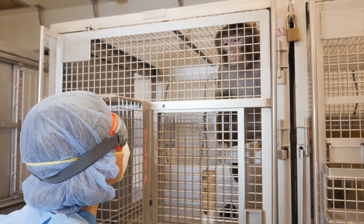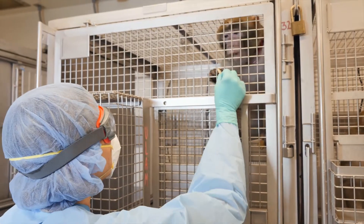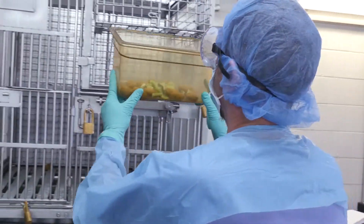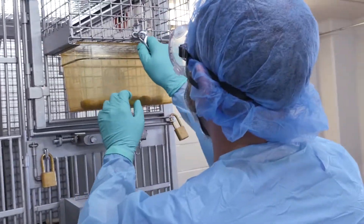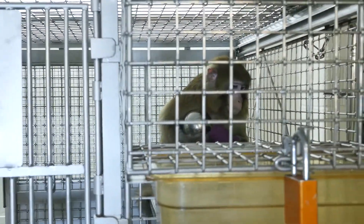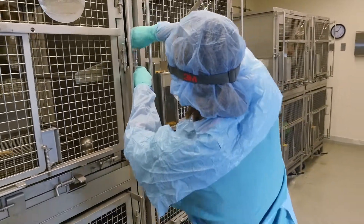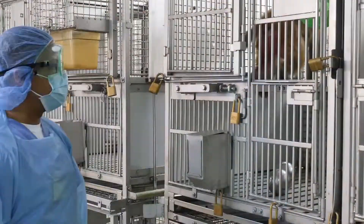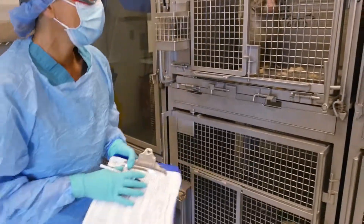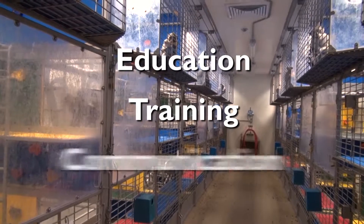Because non-human primates are intelligent, positive reinforcement techniques are effective for training these animals to cooperate in procedures such as injections, presenting a leg for blood collection, or moving into a transport box. Positive reinforcement techniques reward the animals with treats or favorite foods for performing an action. Following these precautions protects both you and the animals on which your research depends. Avoid the 'I know my animals' syndrome — non-human primates used for research are not domesticated and they can be dangerous. It is easy to become lax about precautions when you work with research animals every day, but these universal precautions are critical for preventing illnesses that can be deadly. Education, training, and communication are key.